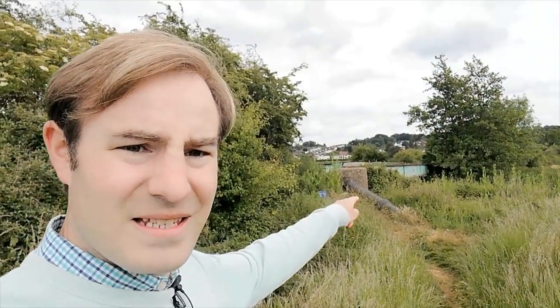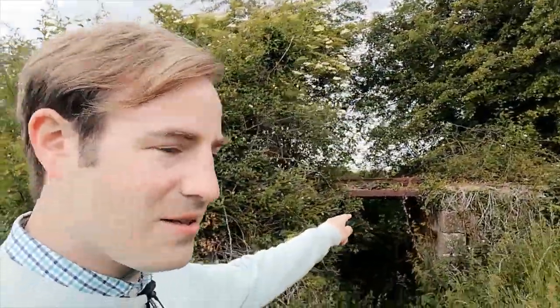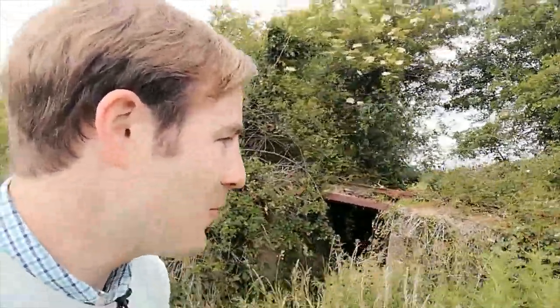Look, there in front of us there's the bridge — that is the bridge over the Colne which carried the narrow gauge railway. And look, there's even track — there's actually some tracks still here, that's even more exciting.